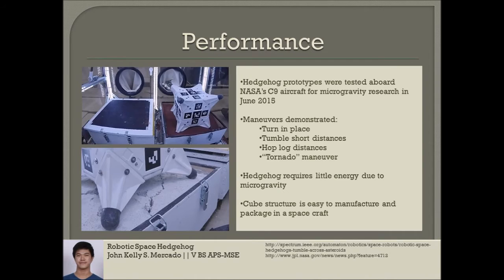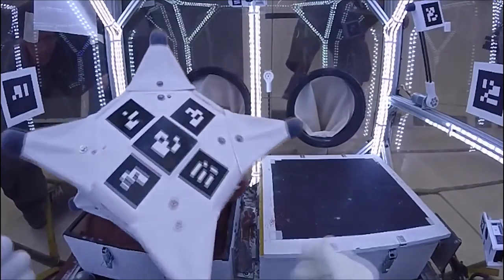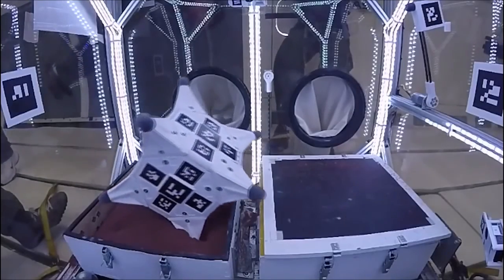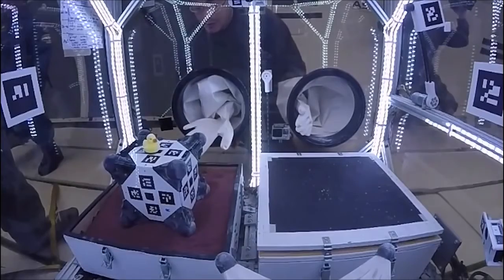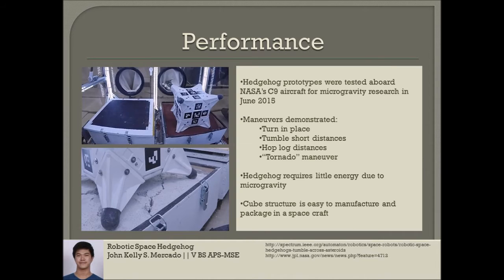Hedgehog prototypes were tested aboard NASA's C-9 aircraft for microgravity research in June 2015. Over the course of four flights, these robots demonstrated several types of maneuvers that would be useful for getting around on small bodies with reduced gravity. Researchers tested these maneuvers on different materials that mimic a wide range of surfaces: sandy, rough and rocky, slippery and icy, and soft and crumbly.